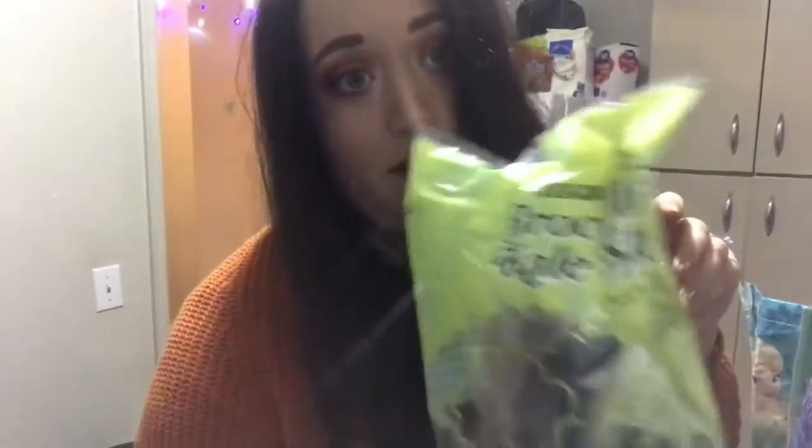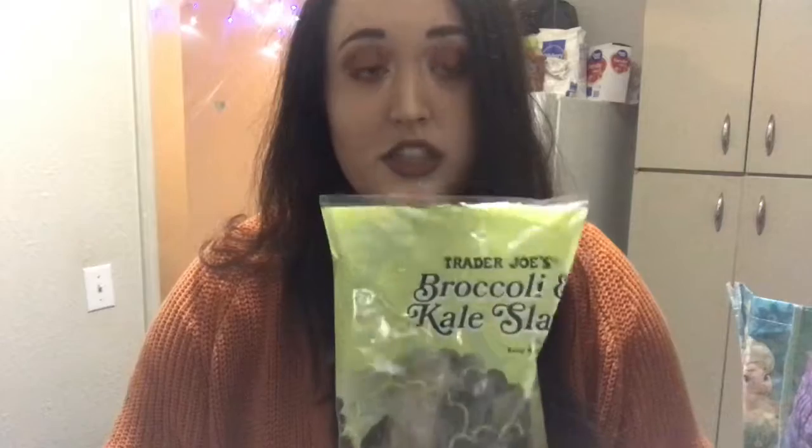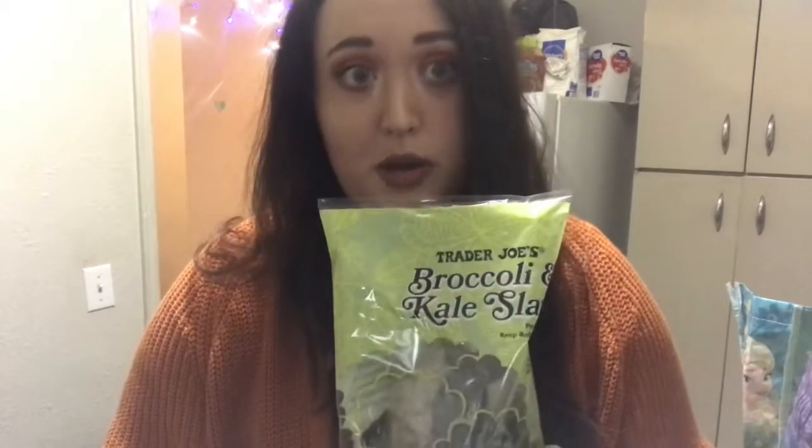I got the best salad ever. It's a broccoli and kale slaw, and it's got cherries, blueberries, almonds, and some flax seeds and a dressing. It's so good. I introduced my roommate to it and she eats it by the bag. Seriously bomb.